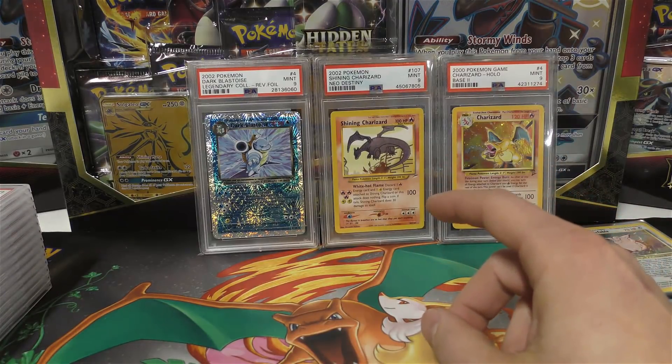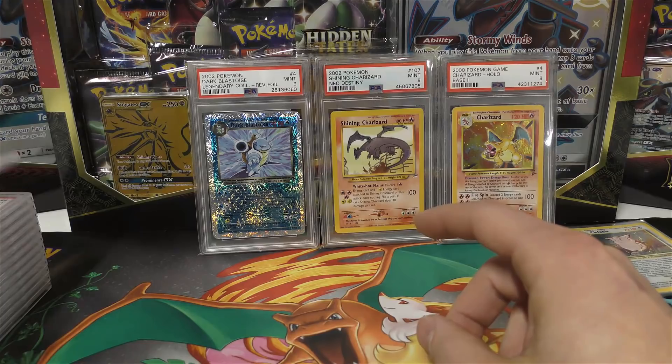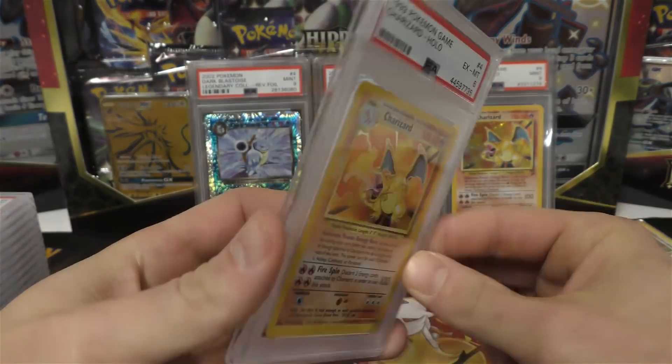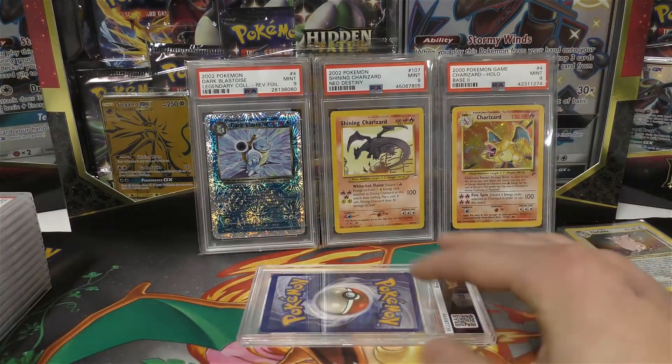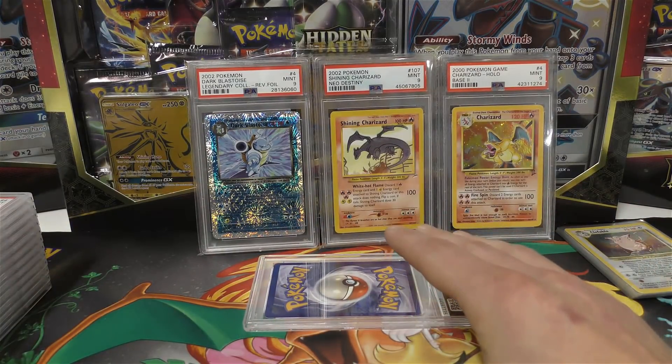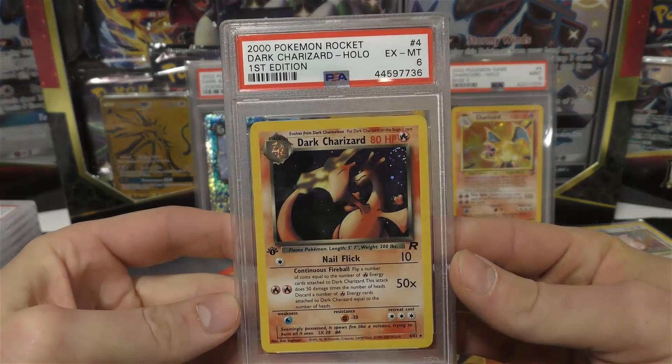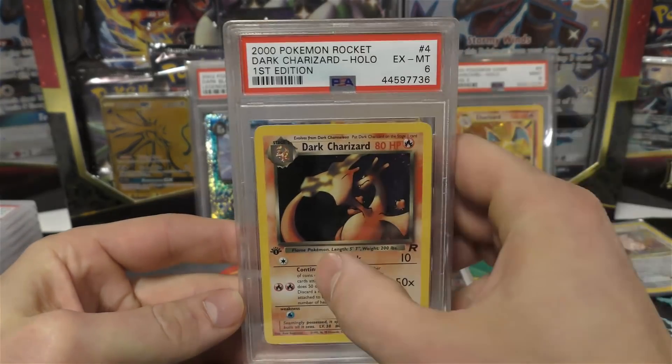Next up — I think his name is Brett — here are some cards that he sent in. We have an unlimited Base Set Charizard which is a six. I don't normally like showing customer returns just because I don't want anything to mix up, but he had some pretty cool cards. Next up we have a Dark Charizard, also a six, and this is the first edition holographic one.